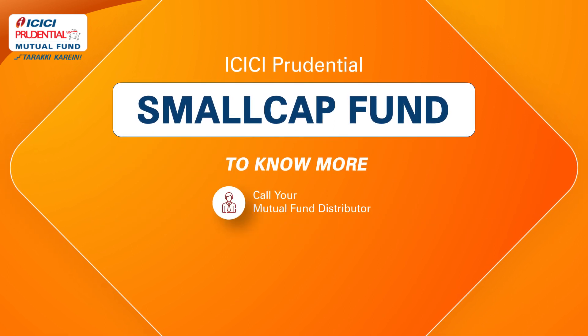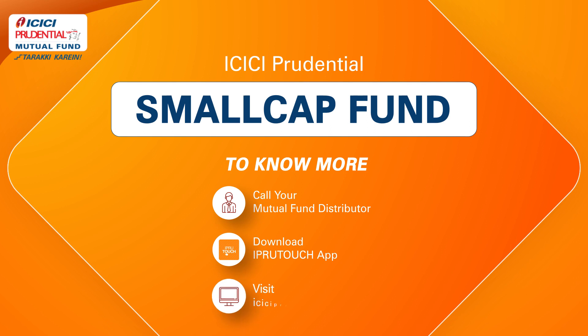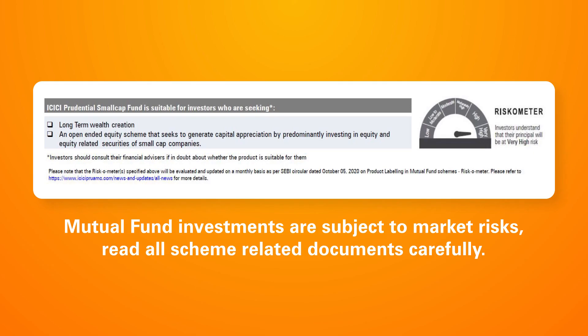To know more, call your mutual fund distributor or download the iProo Touch app or visit ICICIProoMF.com. Mutual fund investments are subject to market risks. Read all scheme-related documents carefully.